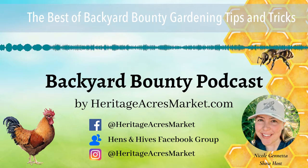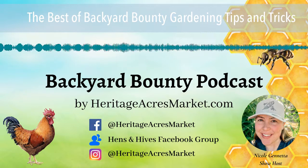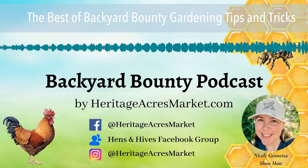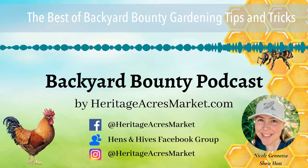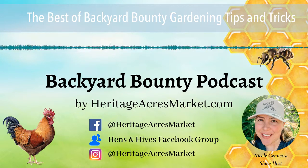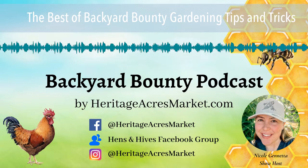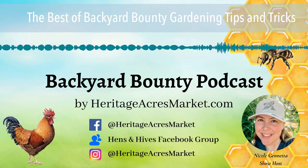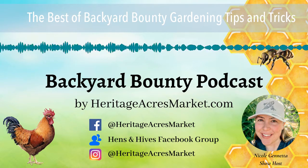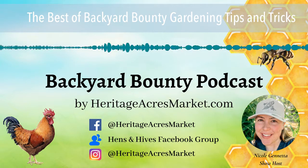Next we're listening to episode 42: organic pest control with Jill. Jill is the host of the Beginner's Garden podcast and covers a ton of great gardening information. In this episode we talk about organic garden pest control and some alternative treatment and prevention options. I was able to take away a ton of great information to utilize in my own garden at home.